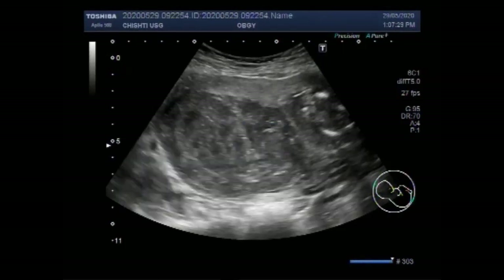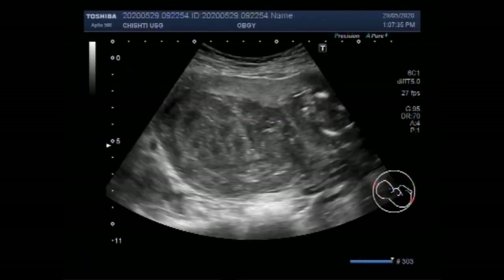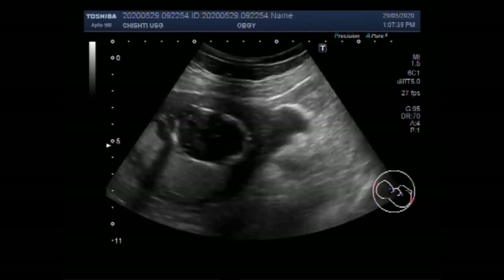Dear viewers, I hope you are all fine. This ultrasound video shows a pregnancy of about 16 weeks 5 days with a large ovarian mass.